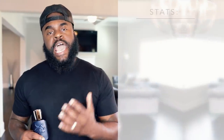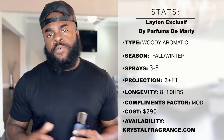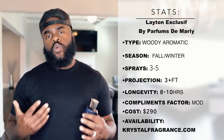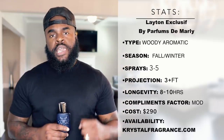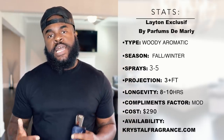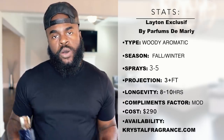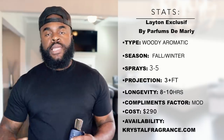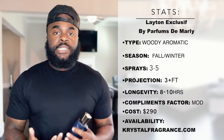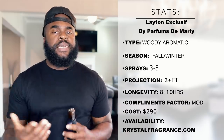During the times I have worn this fragrance, Layton Exclusif hasn't been bad in terms of performance. It's performed quite well — I've always gotten 8 plus hours of longevity. It pops off the skin for about 2 or 3 hours, and the sillage isn't bad either. You can expect to have a moderate compliment factor with this one.